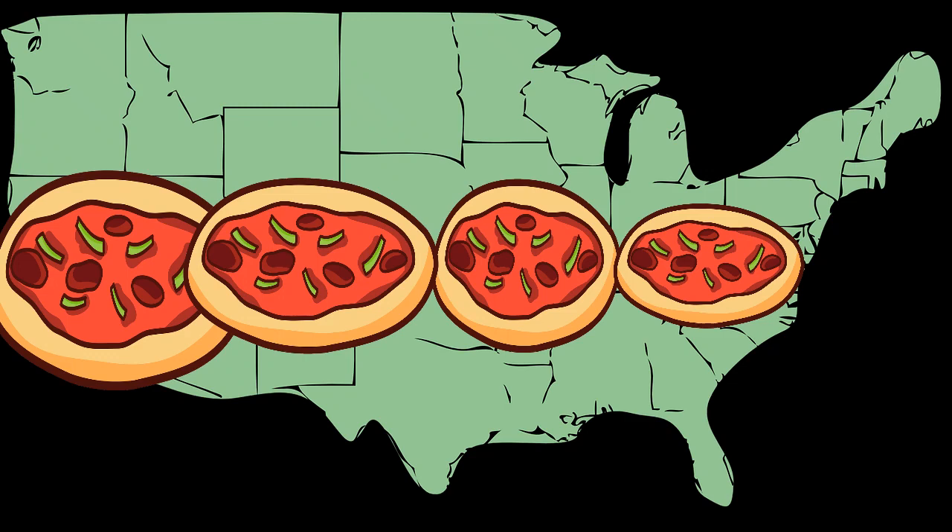In today's video, we're going to do a math problem: how many pizzas would fit across the entire United States?